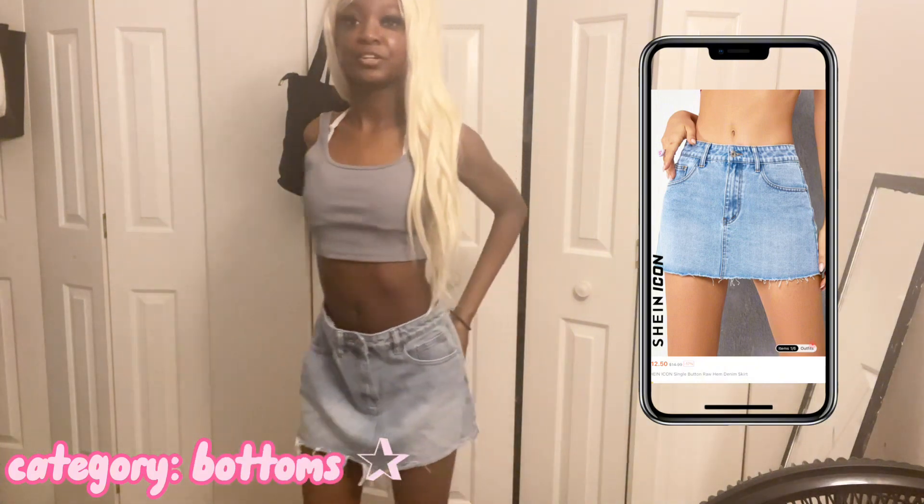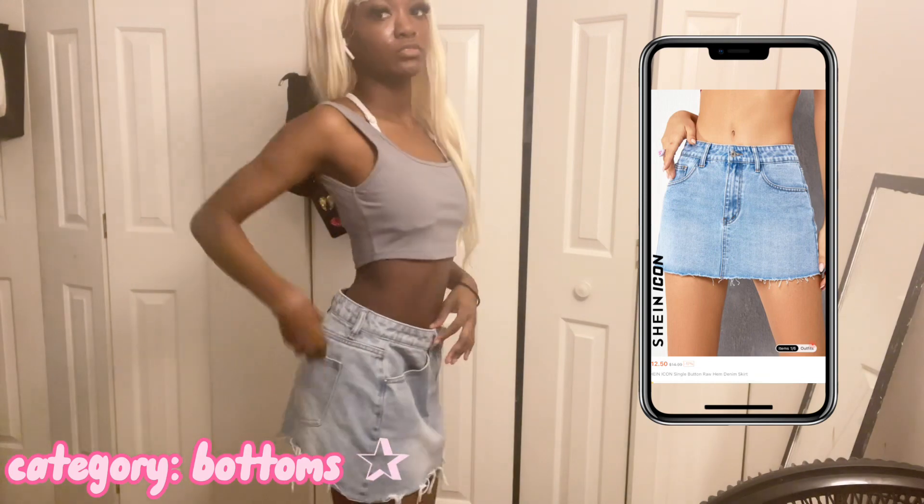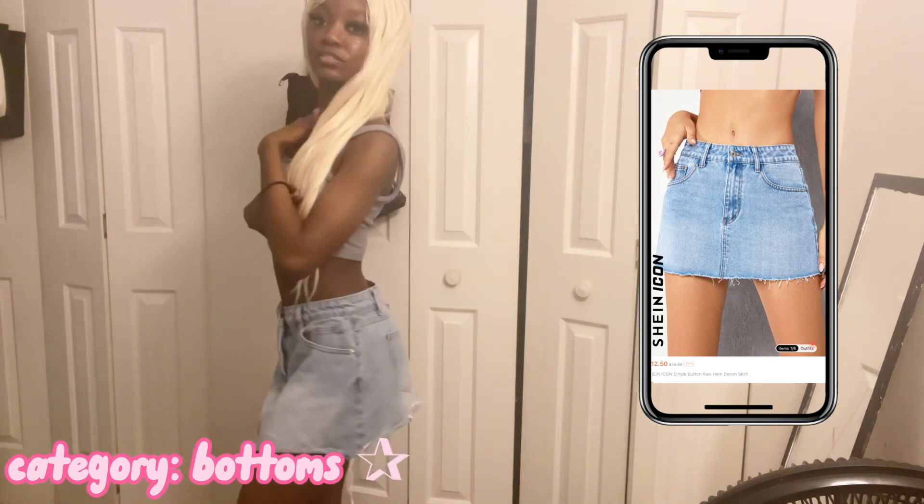Okay y'all, so the next thing we have is this skirt. This is an extra small so it is a little bit big because I do wear extra extra small, but it still fits nice.